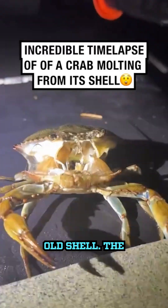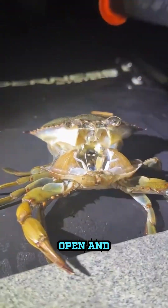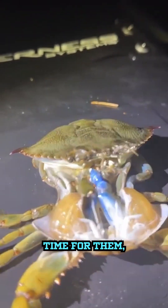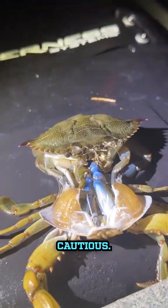Then comes the big moment: shedding the old shell. The crab splits it open and wriggles out like a kid peeling off a tight sweater. It's a vulnerable time for them, so they need to be extra cautious.